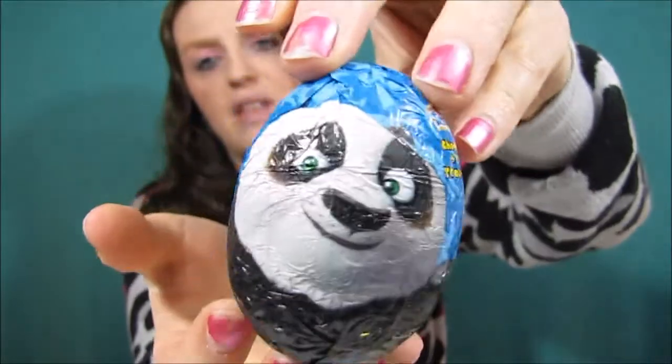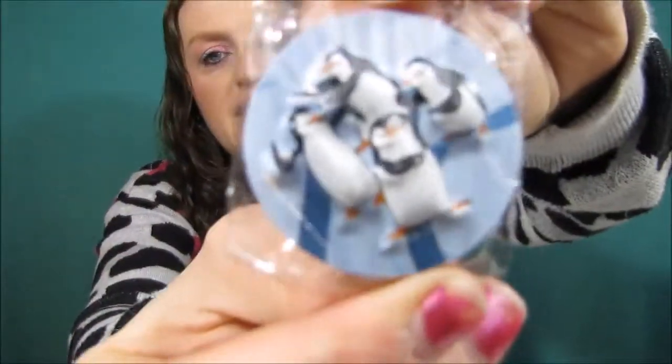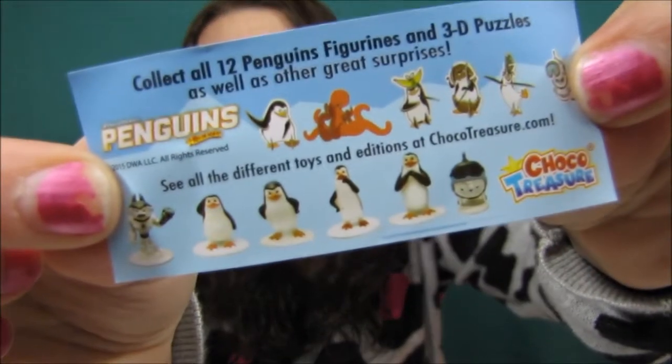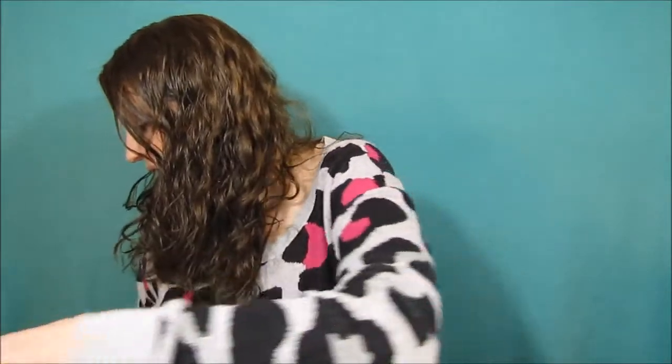Let's see what's inside the DreamWorks one. This one has How to Train a Dragon and then Kung Fu Panda - can't remember his name, I just watched this movie the other day. This one was not that hard to open. This one is a magnet - it is the Madagascar penguins! It says collect all 12 figurines, so there are different toys. I think I got a magnet - that is cool, I like it a lot.